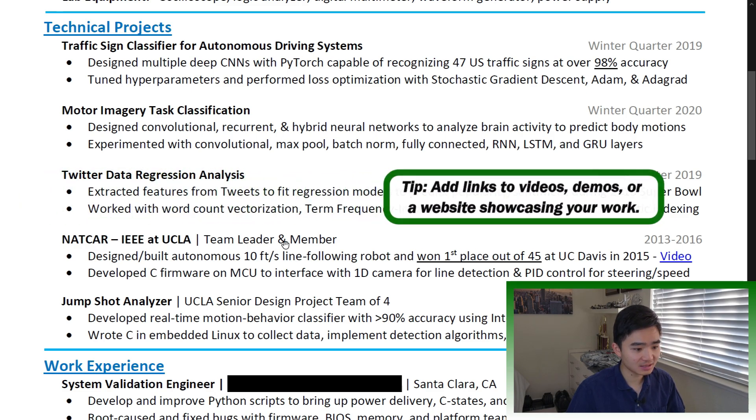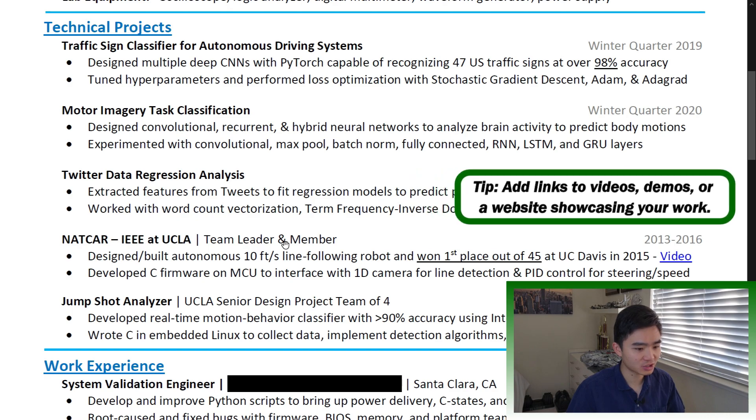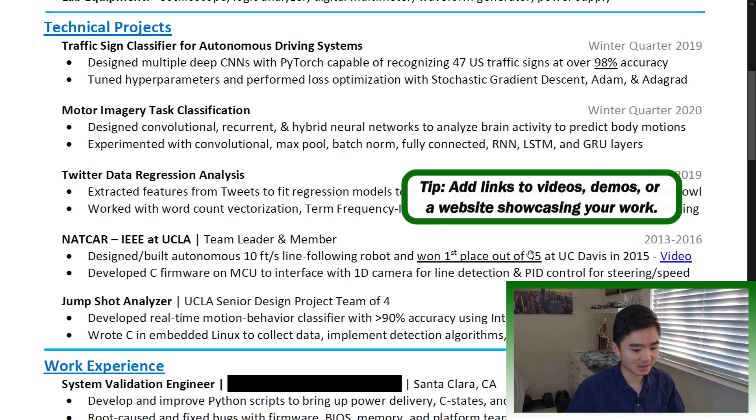Add links to videos, demos, or a website showcasing your work. My interviewers often told me they enjoyed watching my NACCAR video.